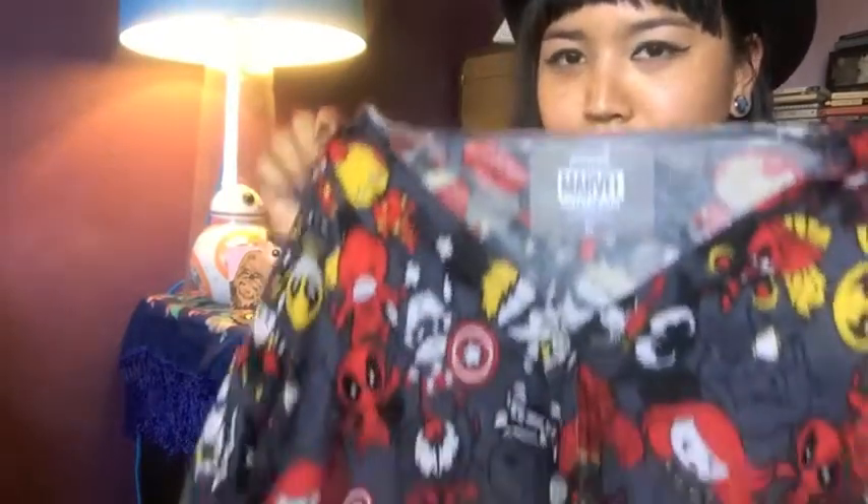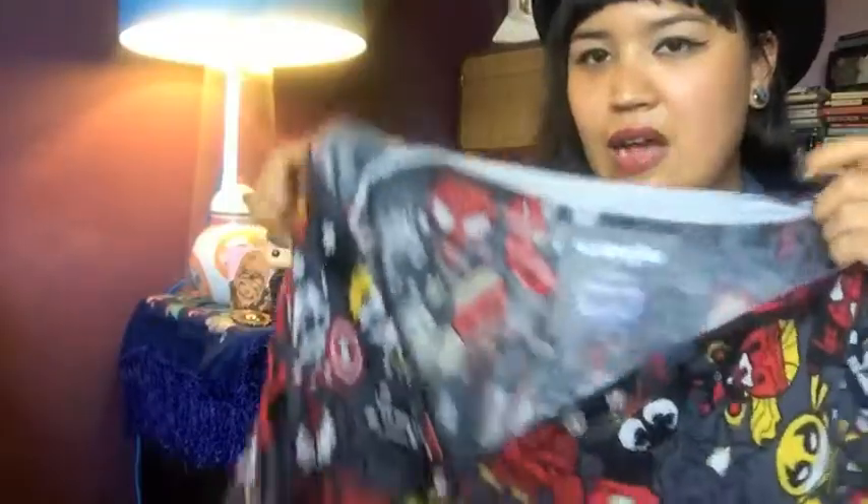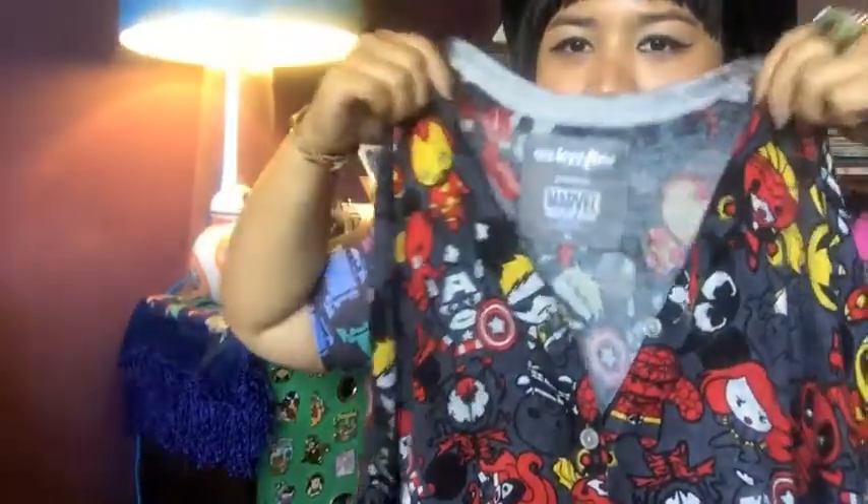This is the softest cardigan in the entire world — or at least the softest cardigan I own. It's from We Love Fine and it's got a whole bunch of Marvel superheroes on it. It is so soft, it's ridiculous. I wore this to San Francisco and just wanted to rub it on my face the whole time. It feels like butter. I recommend this — if you see it on their website, buy it. It's beautiful and soft. Did I say it was soft? It's super soft.